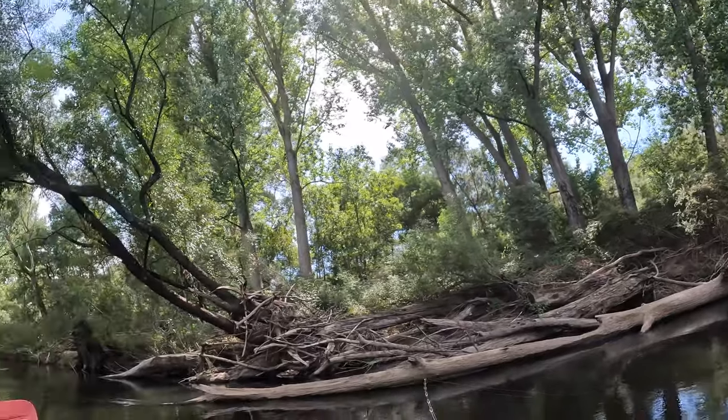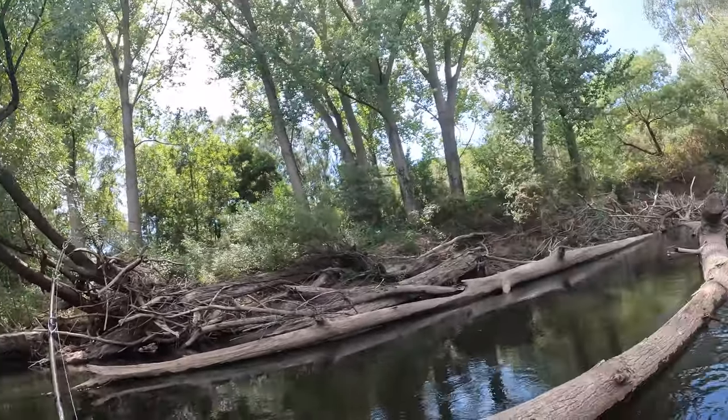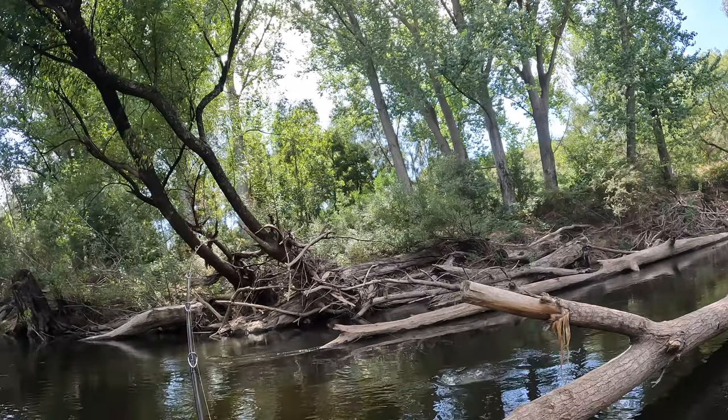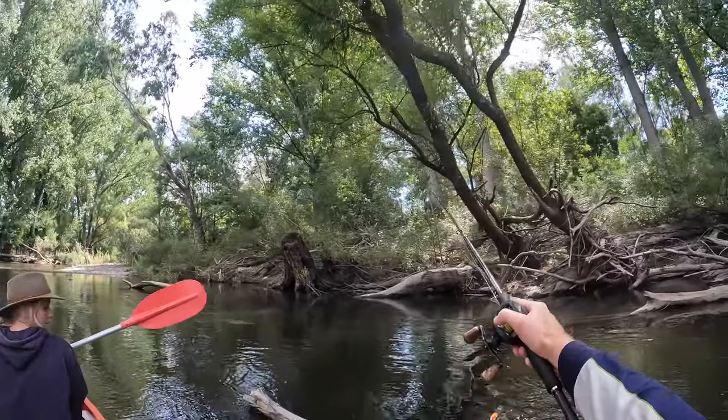That's heaps. I hooked him good — little fella. I hooked him in behind that stump there.